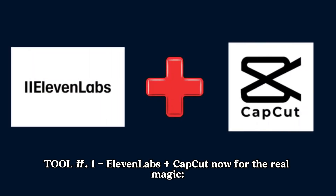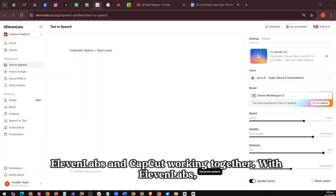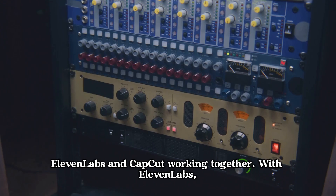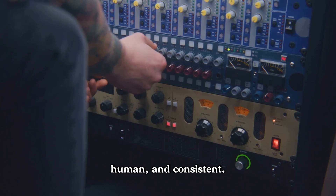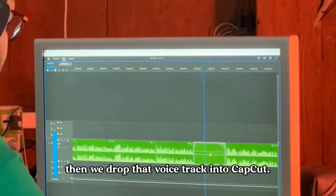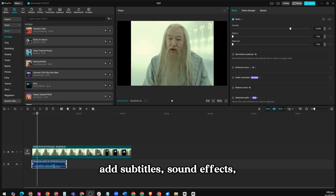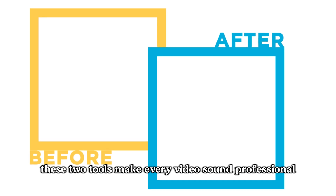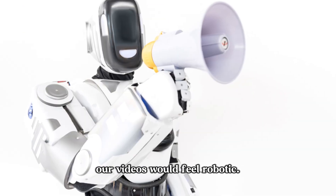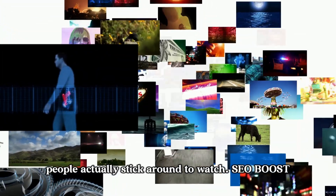Tool number one: Eleven Labs plus CapCut. With Eleven Labs, we generate voiceovers that sound warm, human, and consistent. Then we drop that voice track into CapCut. CapCut lets us sync the audio with clips, add subtitles, sound effects, and polish the pacing. Together, these two tools make every video sound professional and look smooth. Without them, our videos would feel robotic. With them, people actually stick around to watch.